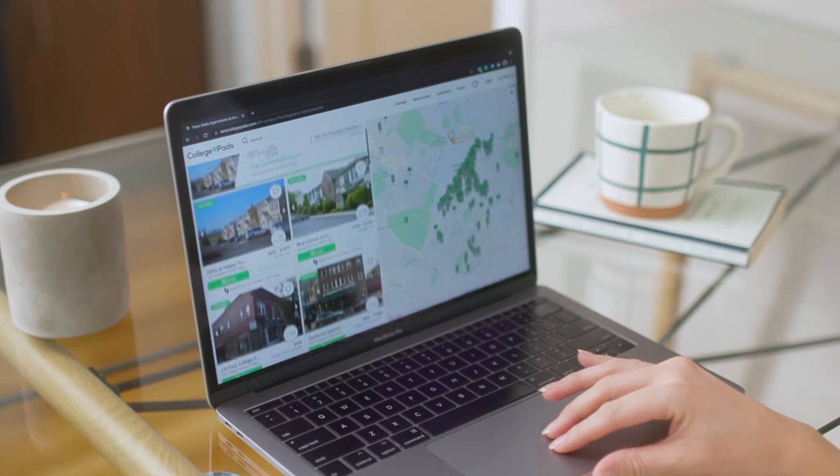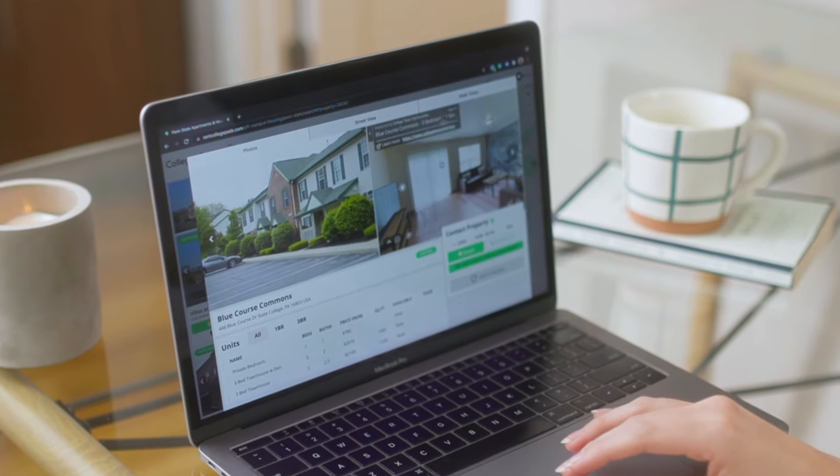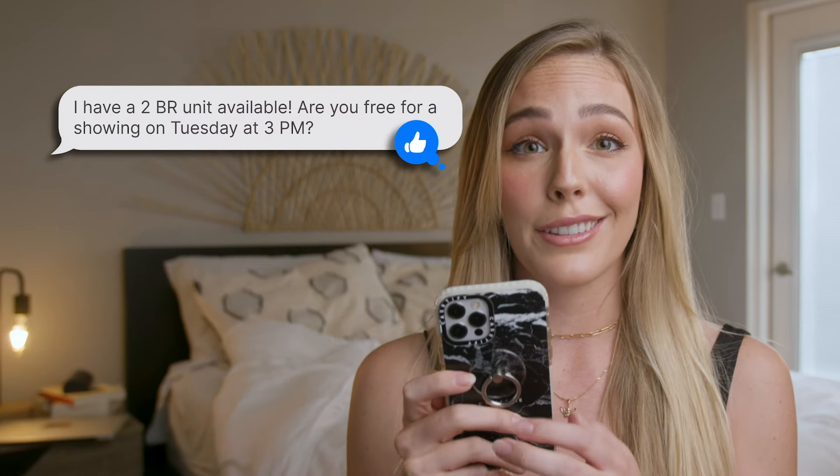This year I used College Pads. They make it so easy to learn everything I need to know about a place, and I actually hear back from the landlords I contact.